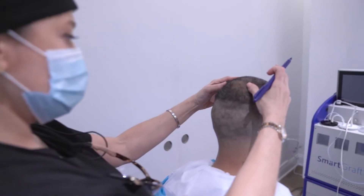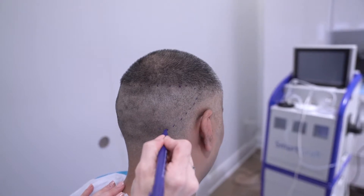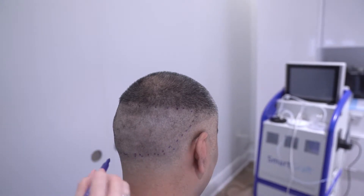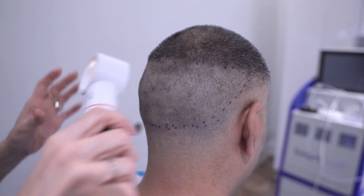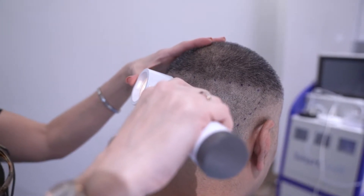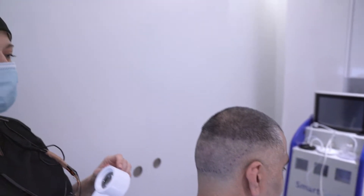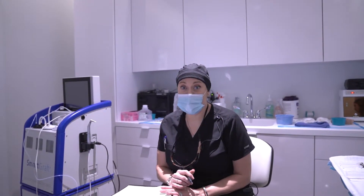Right now what I'm going to do is map out the donor area — just marking the area that we're going to harvest. I'm also going to use the densometer just to look through and see what the density consists of. We don't like to go any more than 10%. He has roughly 72 hairs per centimeter. Our next step is going over a medical questionnaire, verifying what medications he's currently taking, if there's any allergies or any medical conditions we need to be aware of. After we're done with all this, we'll start the anesthetic.